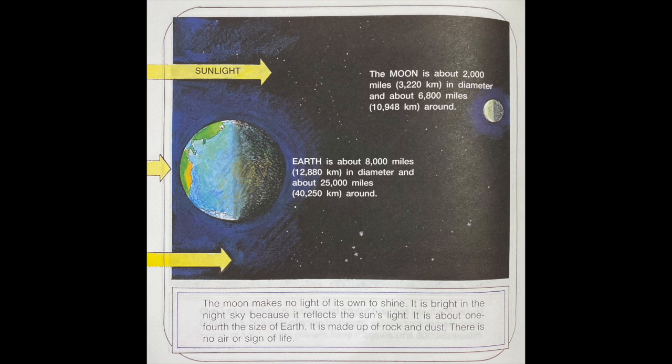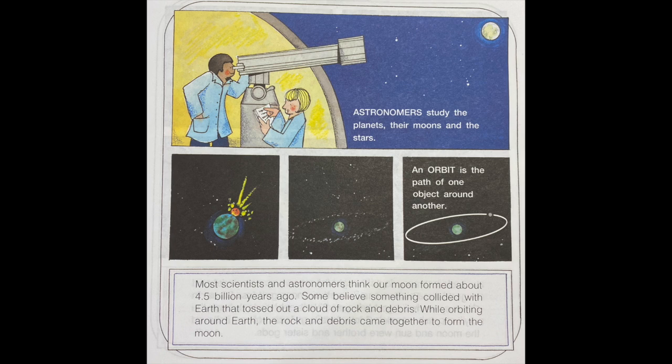The moon is made up of rock and dust. There is no air or sign of life. Astronomers study the planets, their moons, and the stars. An orbit is the path of one object around another.